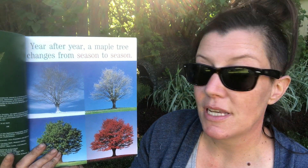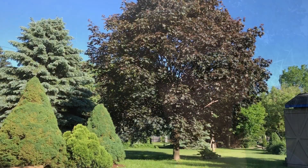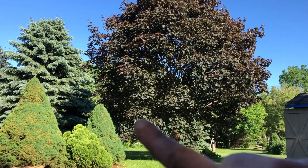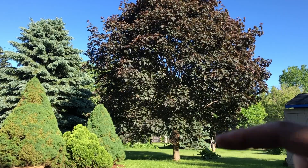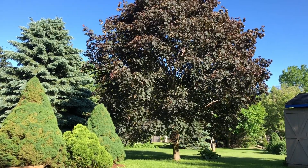A Tree for All Seasons by Robin Bernard. Year after year a maple tree changes from season to season. Check it out — right across from where I'm sitting there is a very large maple tree in my backyard. There are different kinds of maple trees that have different shades of green. I'll show you the one I'm looking at. The great big maple tree right there — it's so tall. And right underneath, that's the little rhubarb plant I showed you at the beginning of spring. It's getting so big now.